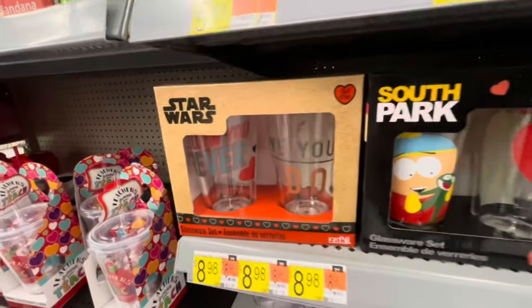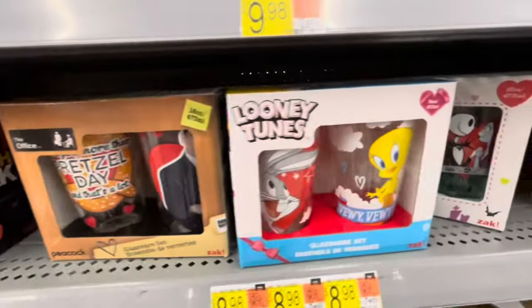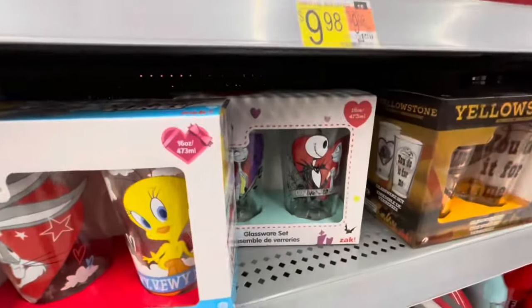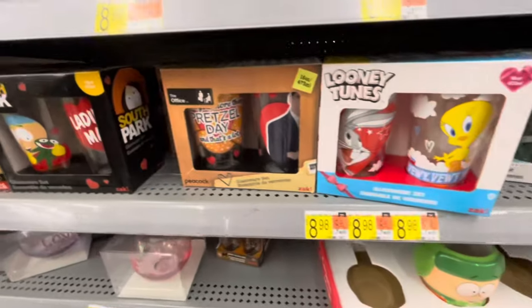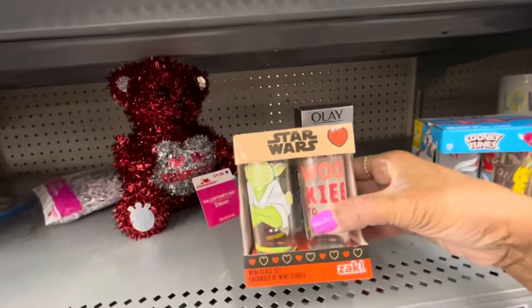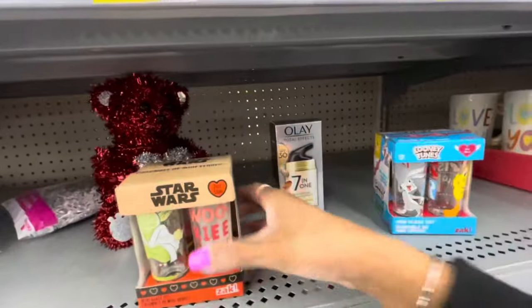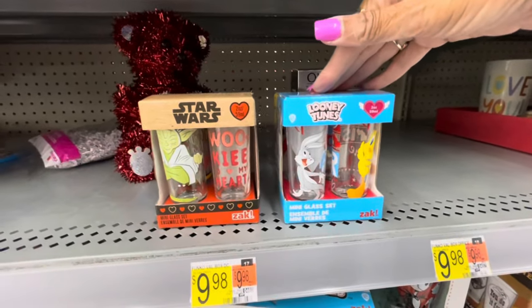Some more glassware sets — Star Wars, South Park, The Office, Looney Tunes, Disney, Yellowstone — all of these little sets are $8.98. They even have shot glasses, guys — mini glass sets. They have Star Wars — you get a set of four. They have Looney Tunes — these are $9.98.